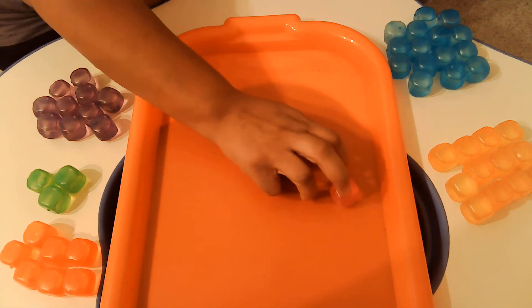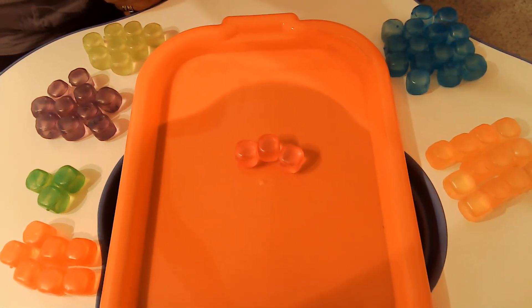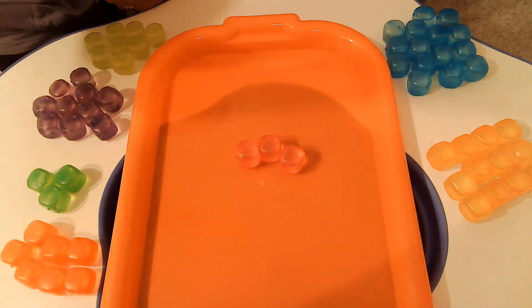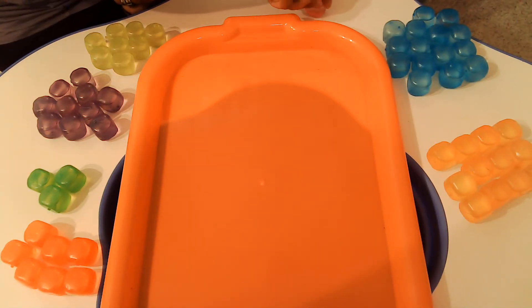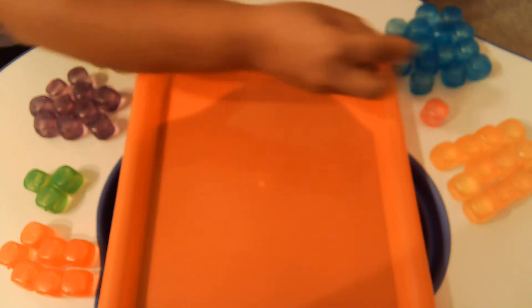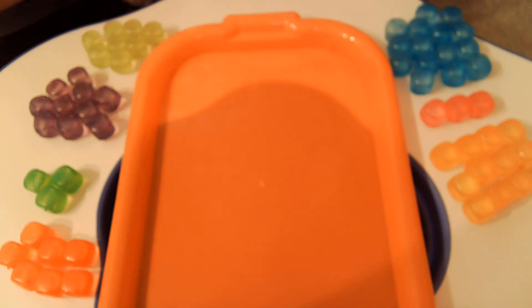And our last color — this one's kind of hard for you to see too. Let me see if I can make it a little bit brighter. That worked a little bit. This one is pink. So can you help me count the pink? 1, 2, 3. Great job. Thanks for helping me count — you are super smart.